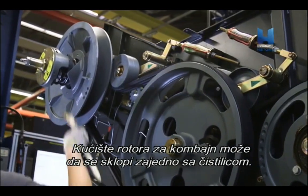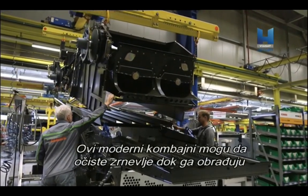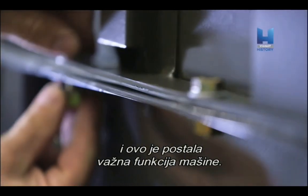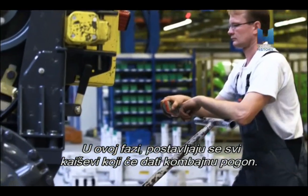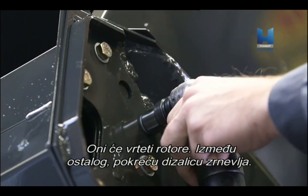The rotor housing for the Combine can then be assembled with the cleaning box. These modern-day Combines are able to clean the grain as they process it, and this has become a vital function of the machines. At this stage, all of the belts that will give the Combine its drive are fitted. These will spin the rotors, amongst other functions, such as driving the grain elevator.